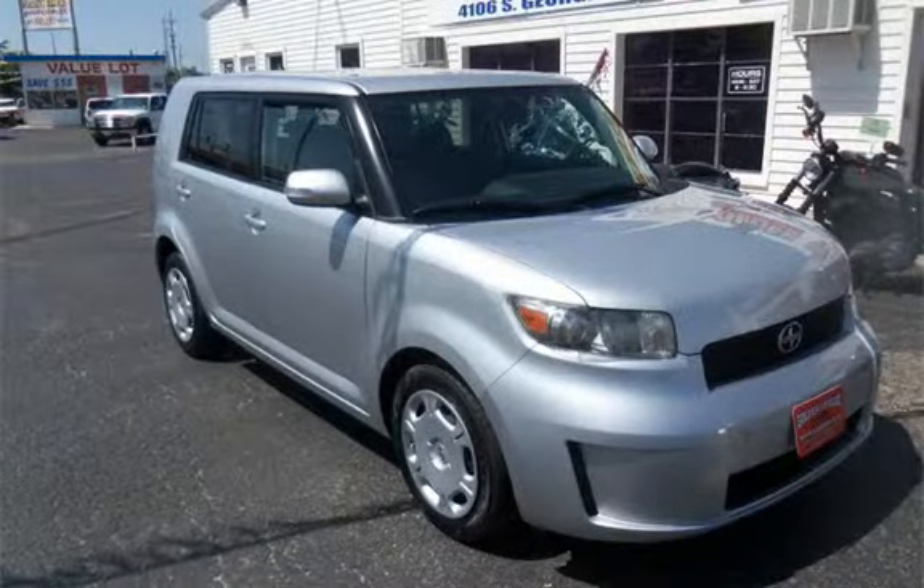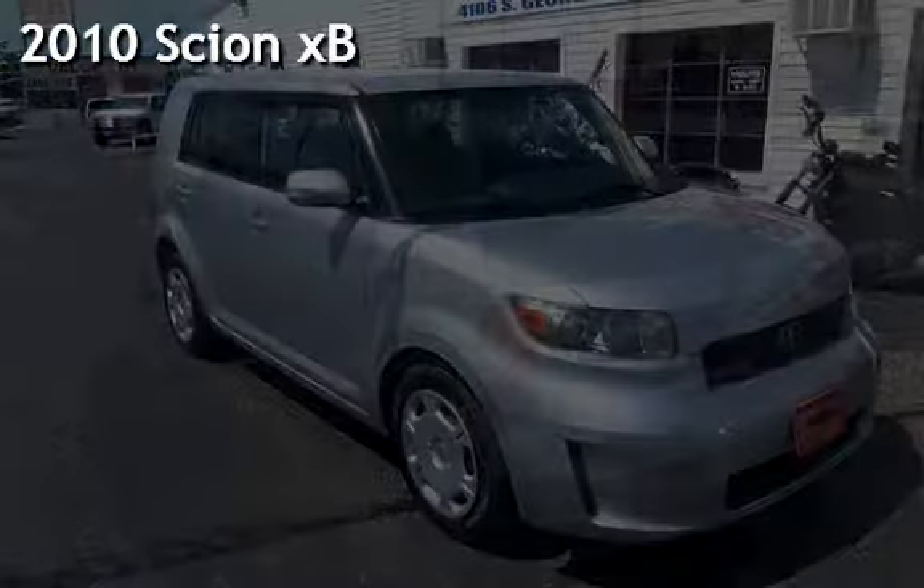CD player, power windows, and power door locks. Presenting a pre-owned 2010 Scion XB.